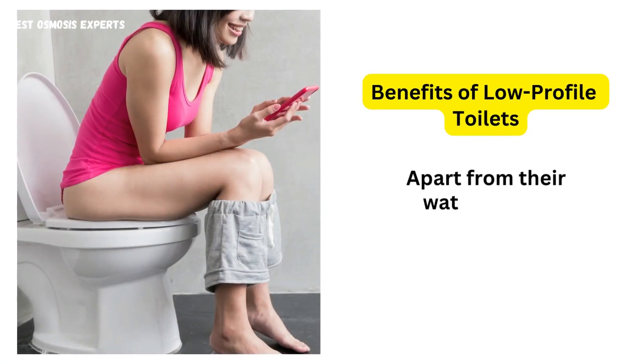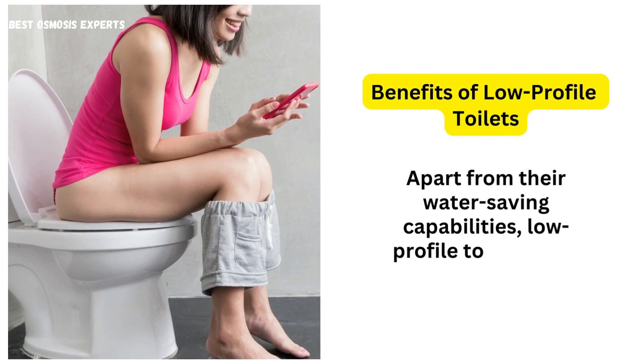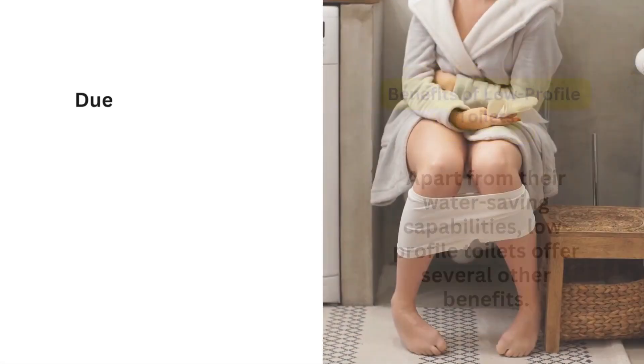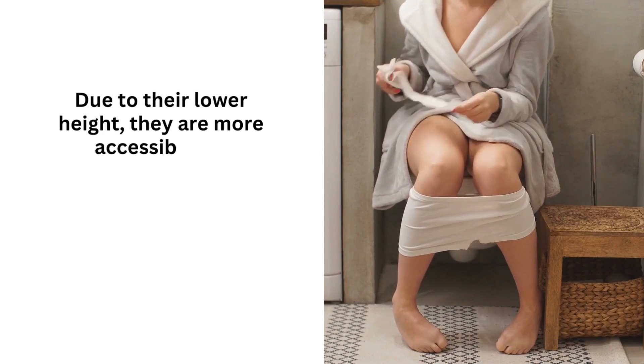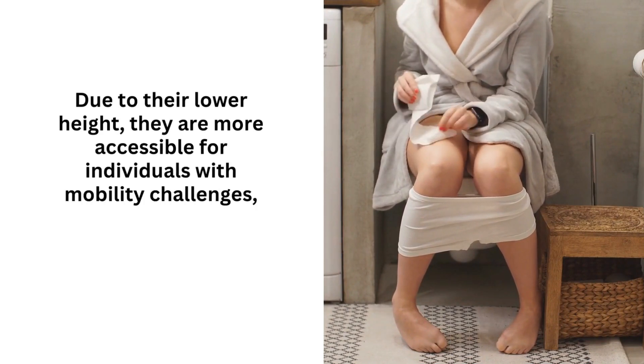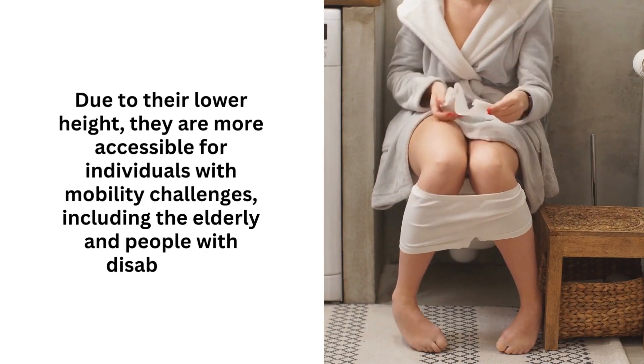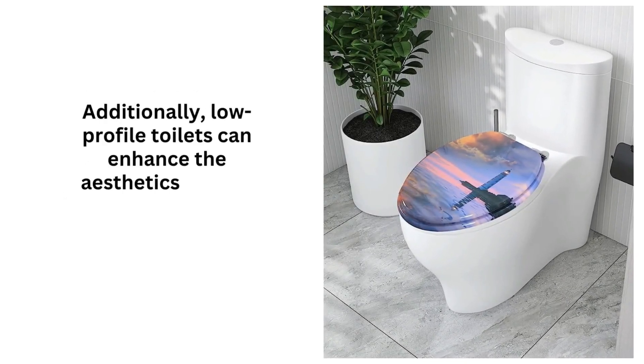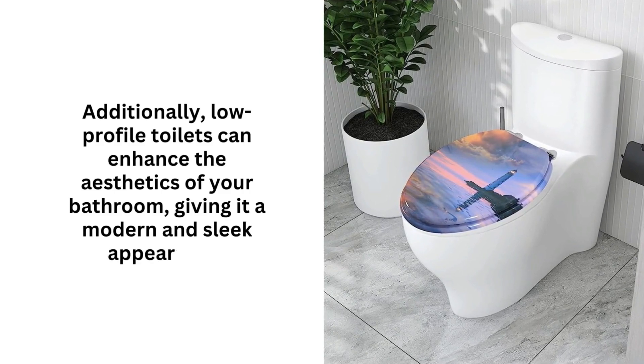Apart from their water-saving capabilities, low-profile toilets offer several other benefits. Due to their lower height, they are more accessible for individuals with mobility challenges, including the elderly and people with disabilities. Additionally, low-profile toilets can enhance the aesthetics of your bathroom, giving it a modern and sleek appearance.